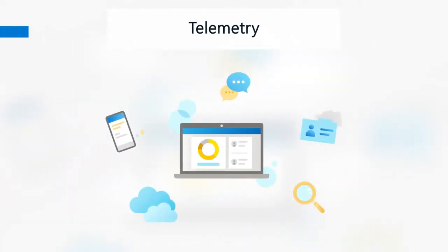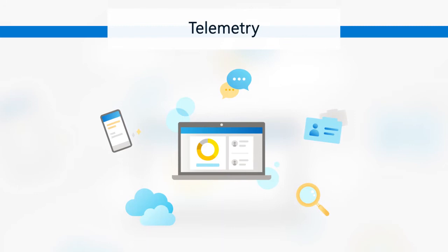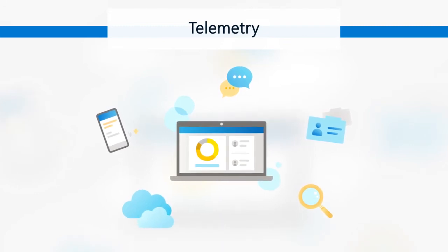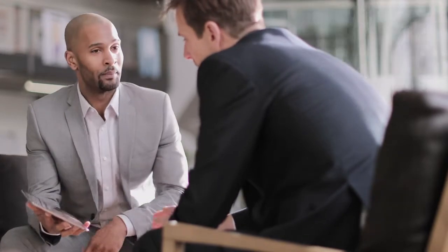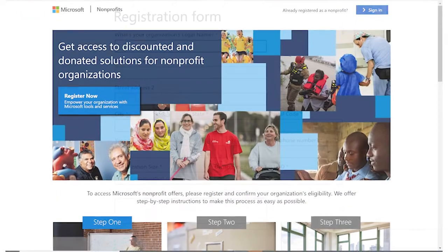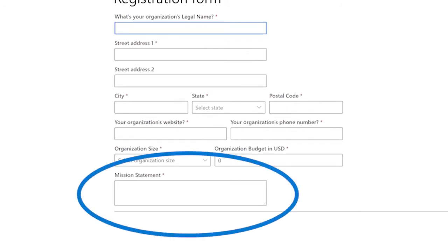The team used telemetry to better understand the customer experience page by page, which helped them pinpoint where applicants were getting stuck or bailing on the form. The business clearly saw the need and the value to run usability studies and really get into the shoes of our customers and hear from them directly exactly what the friction areas were. In the registration flow, we do ask for the nonprofits to provide their mission statement, and you could see where they may just be getting stopped there.